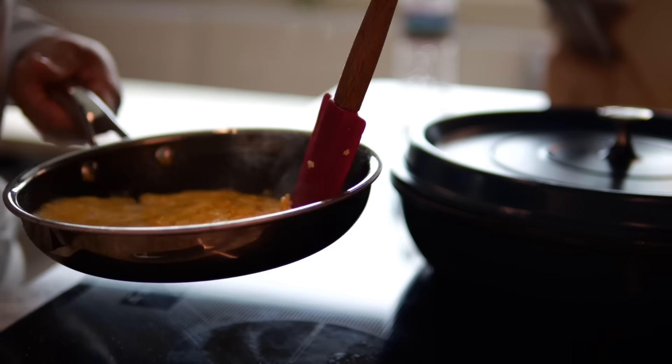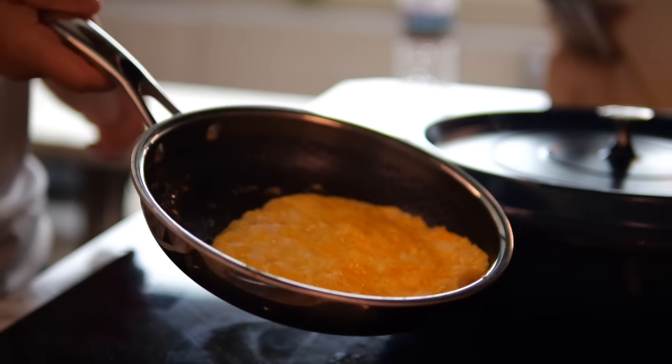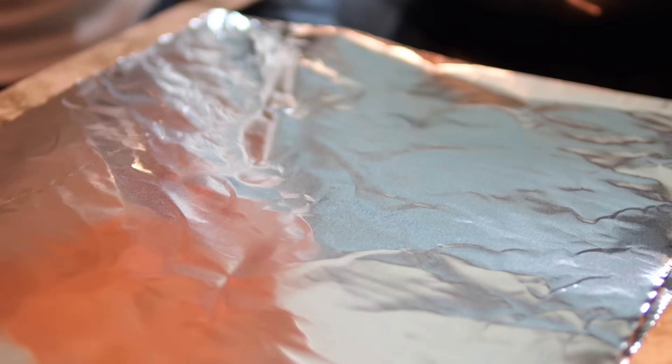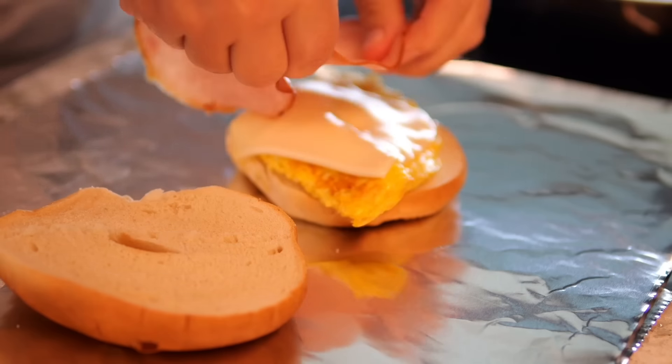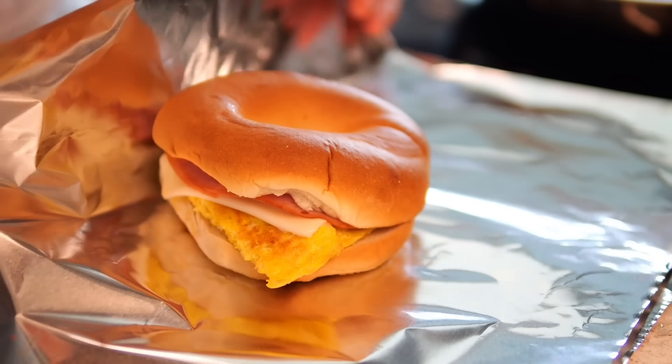For crew breakfast, we rarely sit down to eat — we like on-the-go breakfast. I'll stick with a protein shake, but the first mate likes eggs, so I'm making him a bagel sandwich with eggs, cheese, and ham. I went ahead and made a few of these just in case the first mate gets hungry. He can grab it from the fridge whenever he likes.